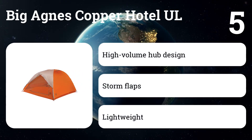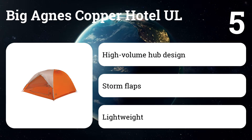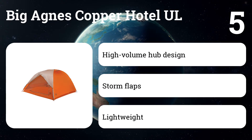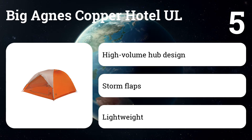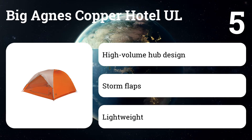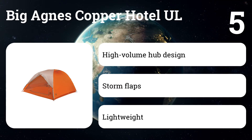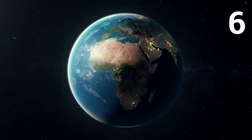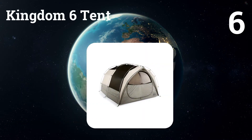Number five: Big Agnes Copper Hotel. At $650, it's not exactly inexpensive, but it's easy to set up and will house four adults comfortably. Backpacker notes that the weatherproofing is superb, as it holds its own against wind, rain, and snow. Like the Blacktail, it also has mesh pockets designed with portable devices in mind, and it's incredibly lightweight for its size at just over five pounds.